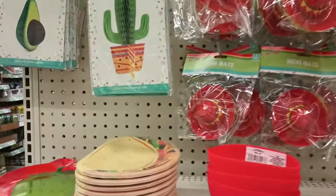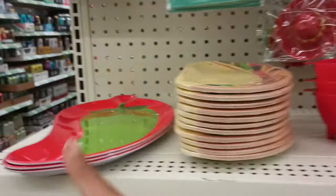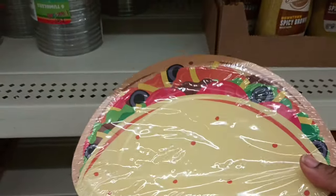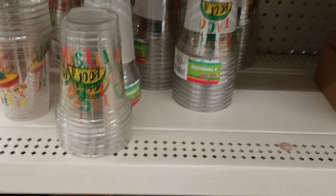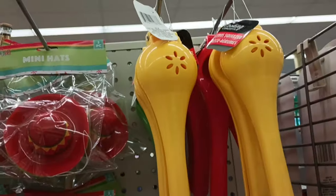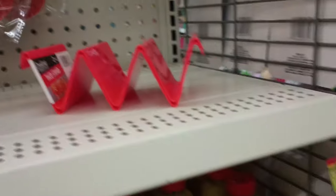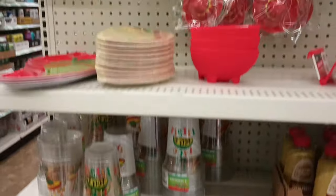Seeing some Cinco de Mayo items at this store now. I did not see this cute chili bowl at the other location. They have the chili plate and of course the taco — the taco plate is more animated compared to last year's which looked like a real taco. I'm seeing the hats and those are smart because of the limes and lemons. They have a couple of taco stands, the little margarita necklace, cups and holders. Not a lot for Cinco de Mayo but just a little.